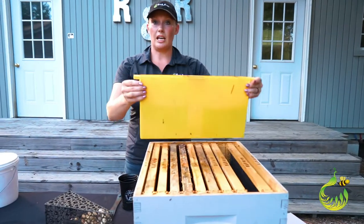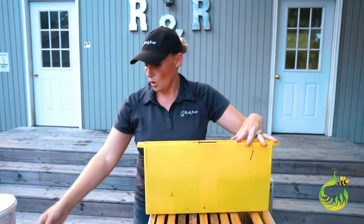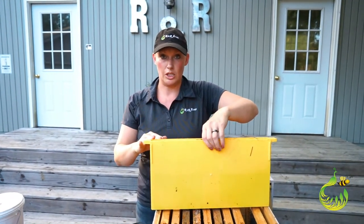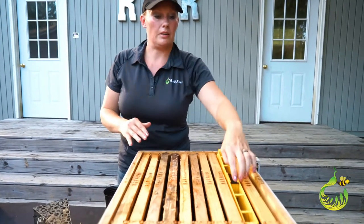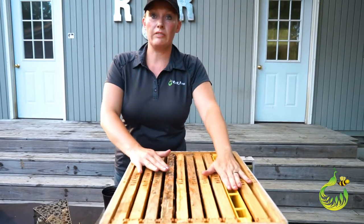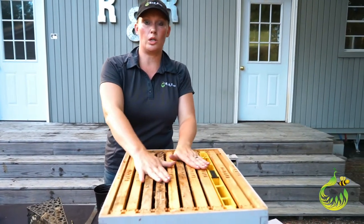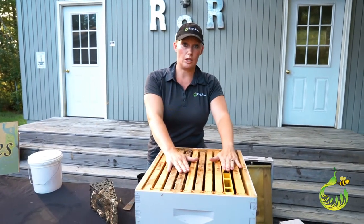Another type of feeder is the frame-style feeder. It gets filled up with sugar water and has baffles in it, or you can put wine corks, pine needles, or some kind of natural material in it — because bees will drown and you need something for flotation. You take this and put it in your hive. Something to think about is winter time: to refill it you have to open everything up. Your brood mass will be right there and you have to refill without spilling any water on these bees. They're already chilled, so be careful if you choose to use this feeder over winter.